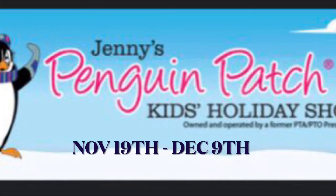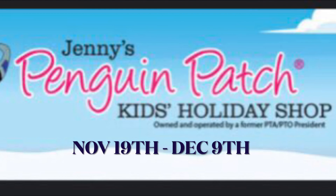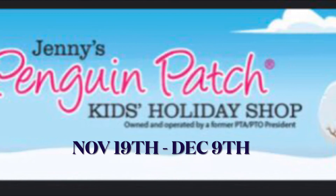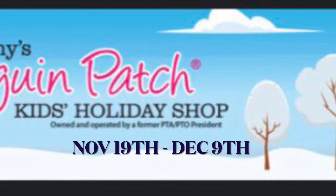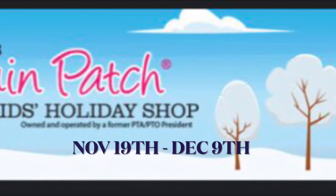Make sure you join in and check out the Penguin Patch Kids Holiday Shop between today, November 19th, and Wednesday, December 9th. I think your family will love it.